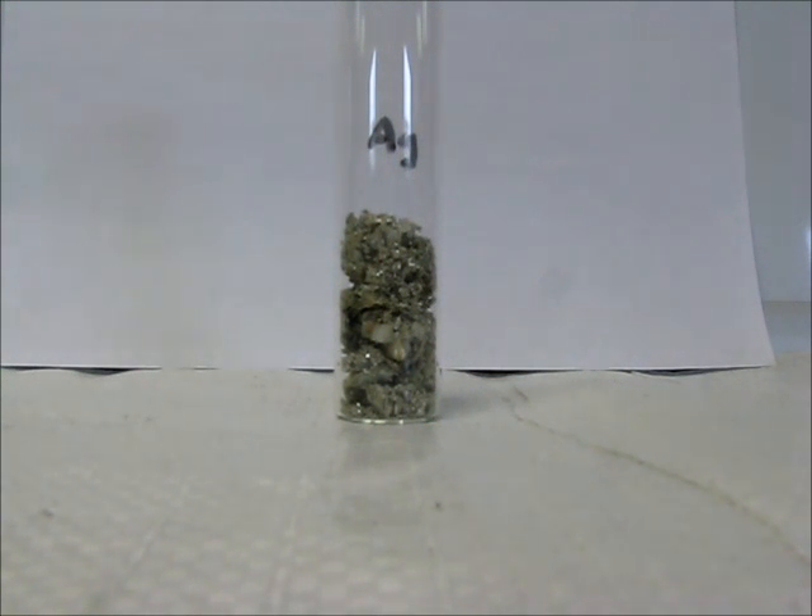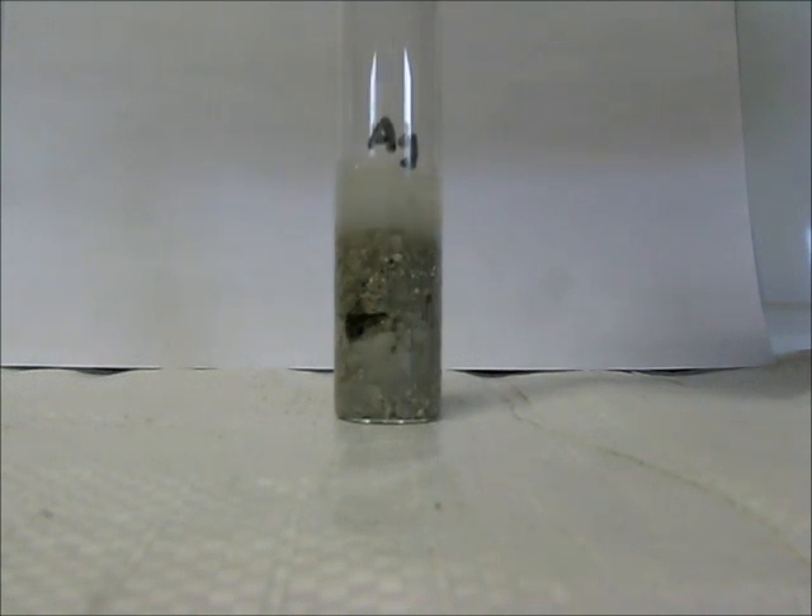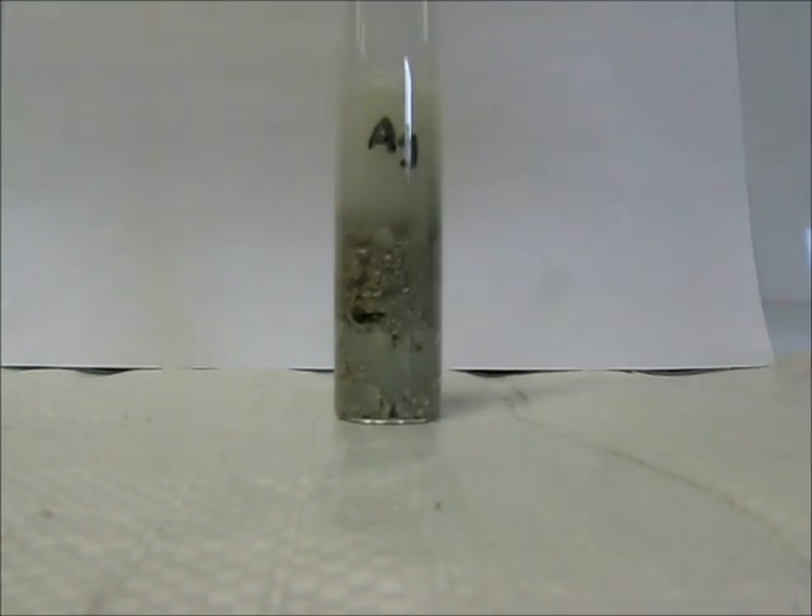Palladium will plate at 0.83 volts. The only way we stumbled across this was by doing a 3% peroxide test on our silver crystal. Normal silver flakes will not give a catalyst reaction. We have 5 grams of silver which we believe is contaminated with palladium, and we're putting a 3% hydrogen peroxide solution on it.